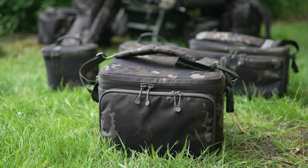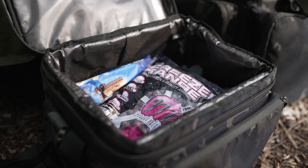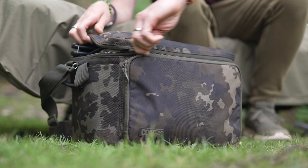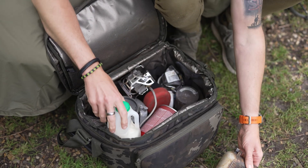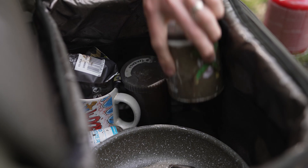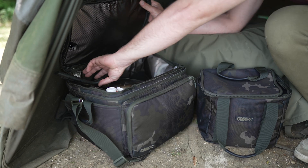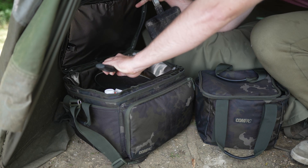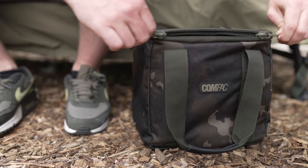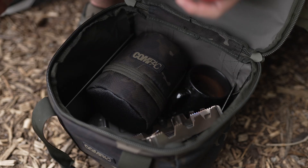Next up is the large cooler bag. I don't actually use it as a cool bag for bait or food — instead it's like an all-encompassing brew kit and cookware bag. In there I've got my windshield, I've got my stove, I've got everything I need to not only make a cup of tea but also a pan, a Ridge Monkey, and everything to cook myself some food as well. I could easily cut that space down and use a smaller bag, but then I'd need a couple of bags to do the same job that this one does.